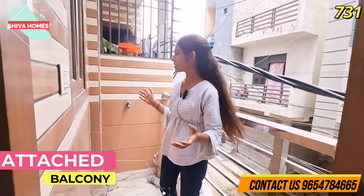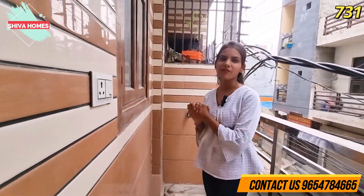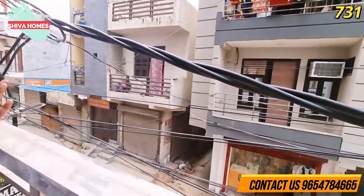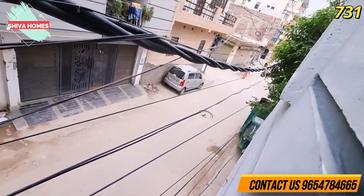As you can see, we are now in the balcony. There is a tap available for your washing area. And as you can see, the front road is 40 feet wide — you can clearly see the wide front road from here.